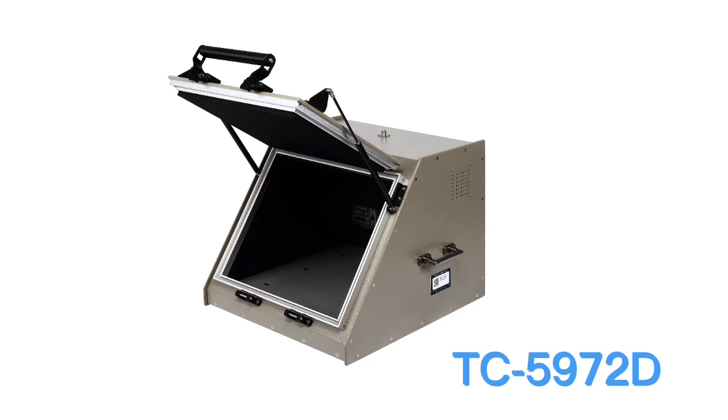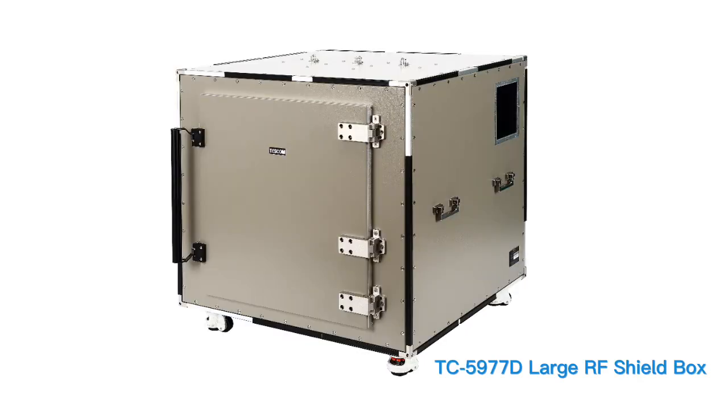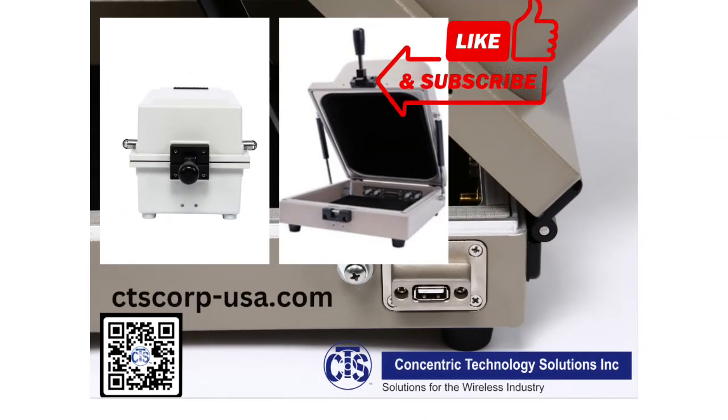Faraday cages can come in different shapes and sizes, from small handheld pouches designed to shield smartphones and other wireless devices from electromagnetic fields, to large structures such as RF shielding boxes and rooms that can protect entire rooms or buildings from electromagnetic interference.